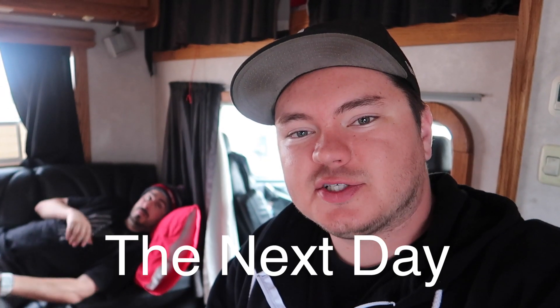The weather is actually kind of rainy right now, so we're just hanging out in the motorhome, waiting for the weather to clear up a little bit.